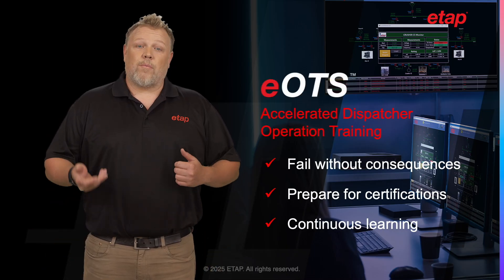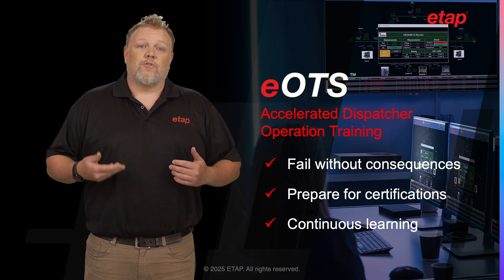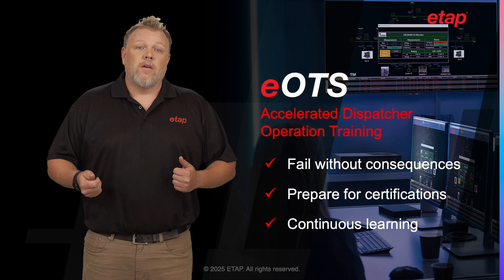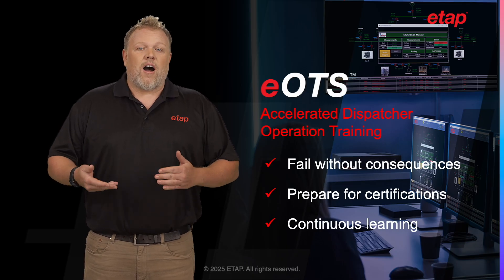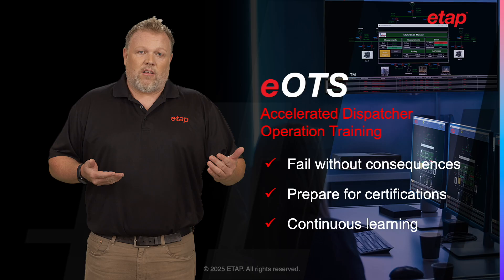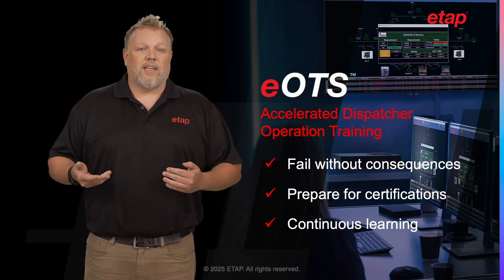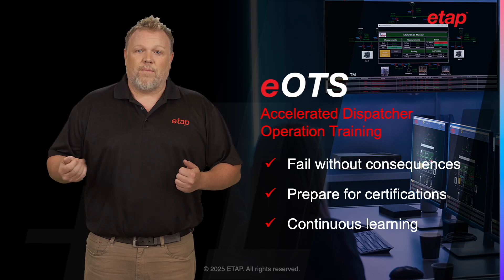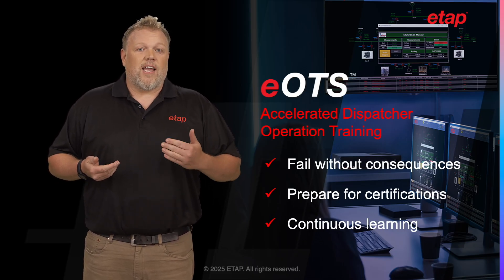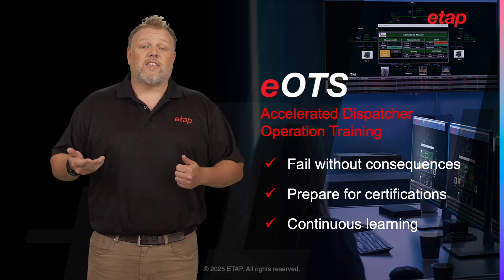ETAP EOTS allows operators to gain hands-on experience and safely learn through trial and error with their own production SCADA HMIs. The EOTS solution offers a unique combination of compatibility, functionality, and realism. By providing a training environment that closely replicates the live production environment, it equips operators with the skills and confidence they need to manage complex electrical systems effectively and safely.